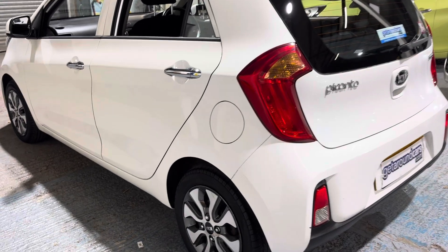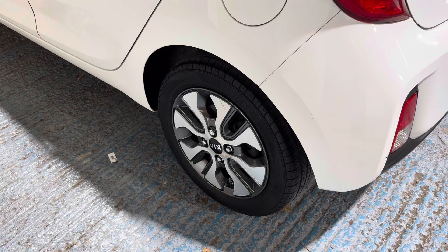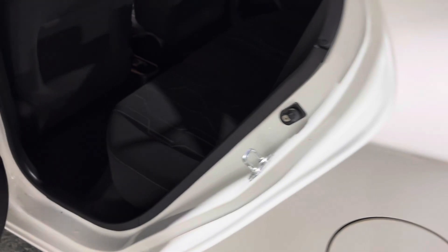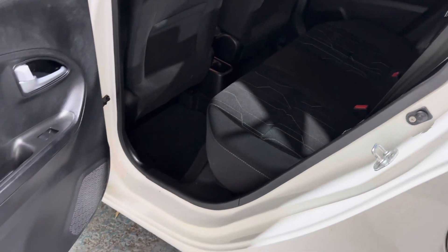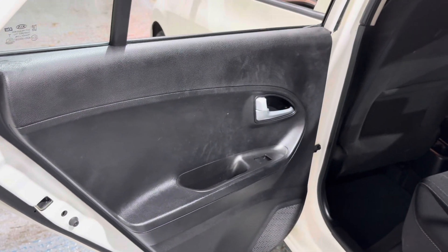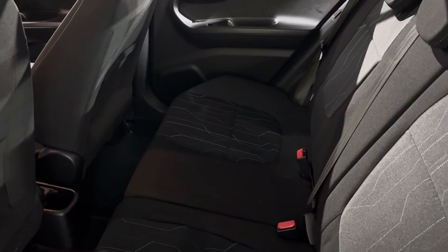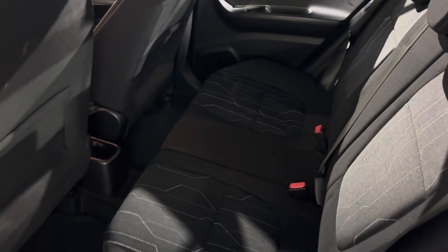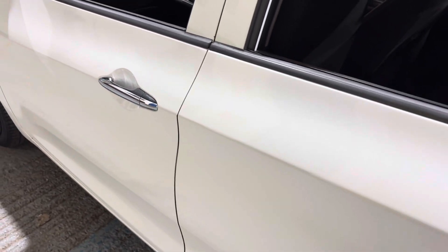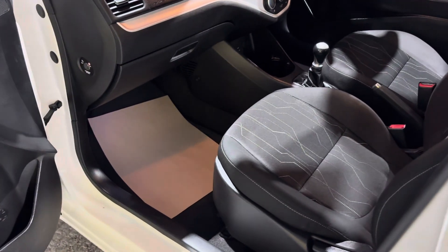The fuel filler cap is on the passenger side. The alloy wheel is in great condition. Looking in on the passenger side rear, the seats are in superb condition, the sills are in great condition, and the door card is likewise in beautiful condition. What I'm trying to do is give you honest, accurate information to help with your decision making — that's what these videos are all about. Lovely car.